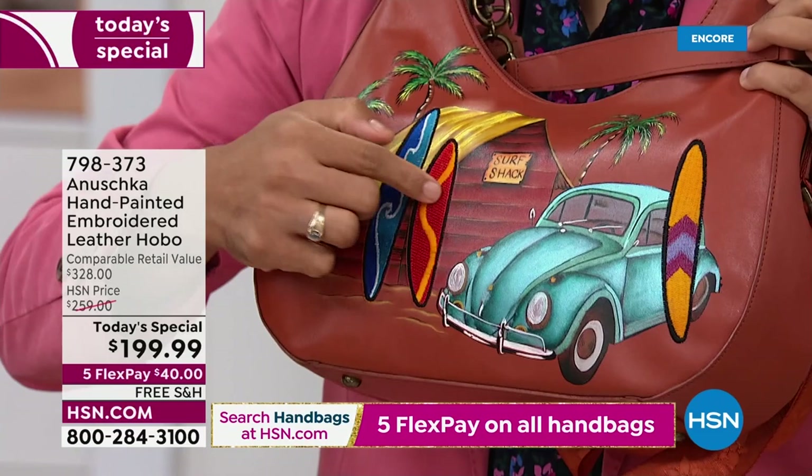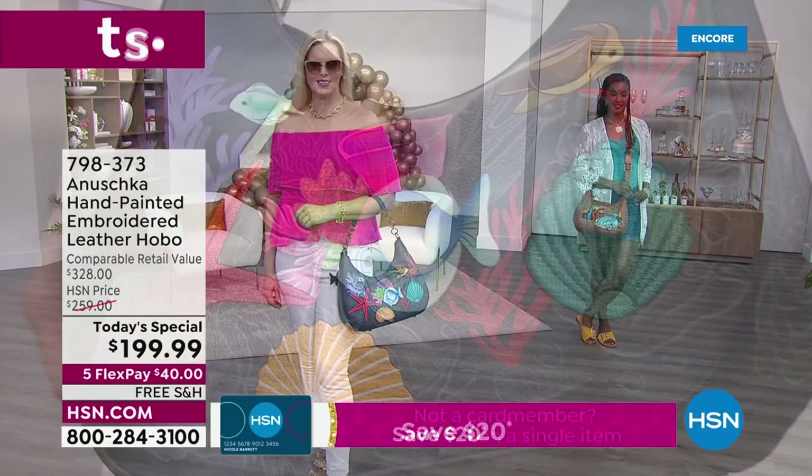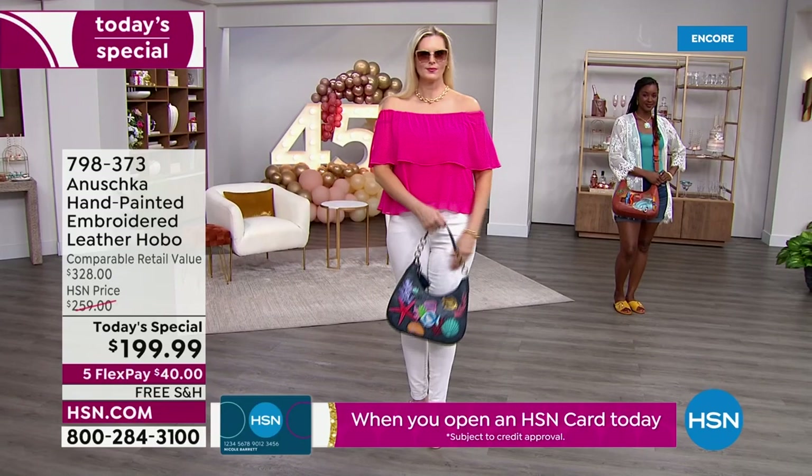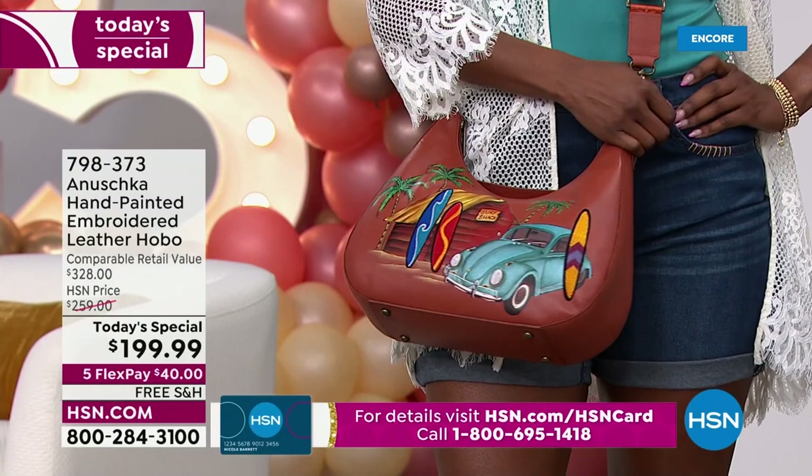Each bag has its own components that I call three-dimensional because of the embroidery element on top of the hand-painted work, on top of that beautiful gorgeous leather used here. I'm going to show you the inside of the bag. This is the Macaw Forest — dimensions right here: 13 and a half in length, four in the width, stands up 11 and a half inches.